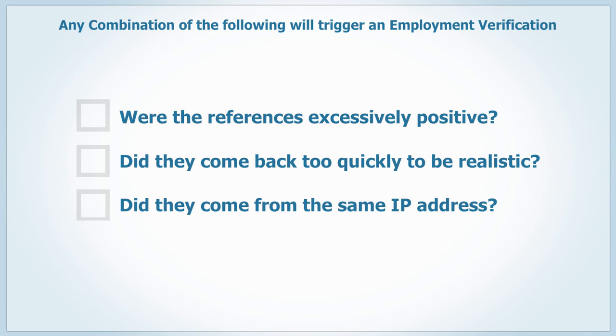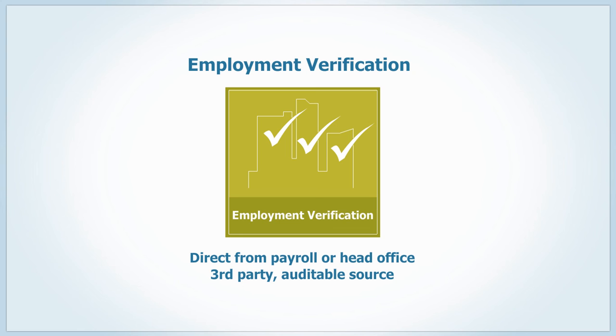Were the references excessively positive? Did they come back too quickly to be realistic? Did they come from the same IP address? Any combination of these alarms will trigger an employment verification. We will call the head office of your candidate's most recent employer, just to be sure we aren't dealing with fabricated references.